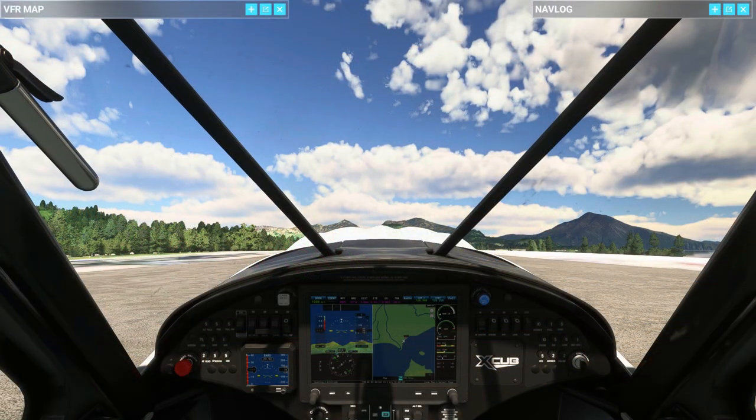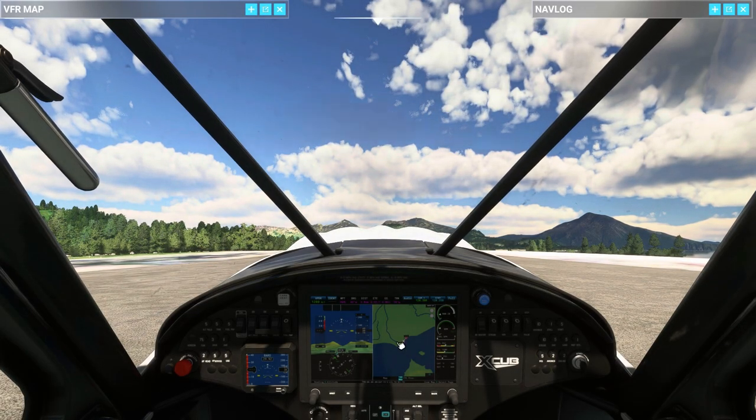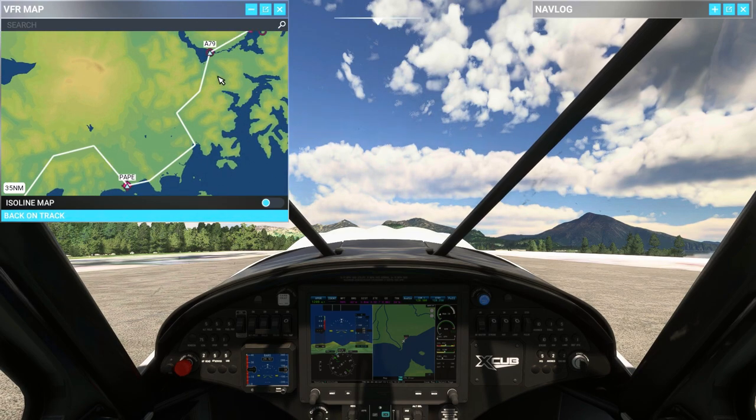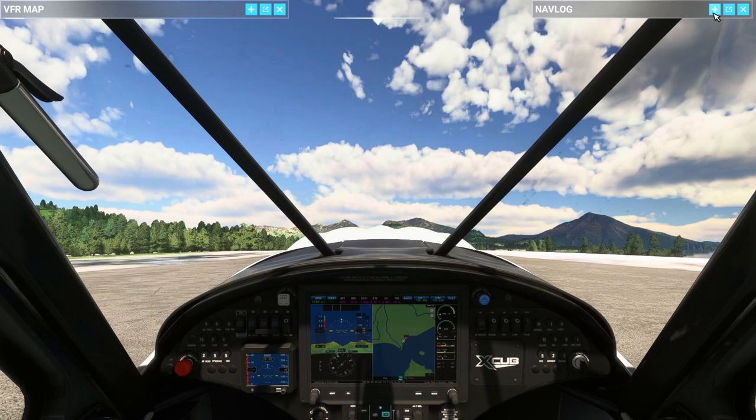I am here in the cockpit. If we take a quick look outside, our flight path takes us around straight ahead, and we're just going to be swinging off to our right a little bit, cutting through this pass right here. If we look on the VFR map, you can see it cuts across the bay and through, and then we're going to end up right here at A79, Chignik Lake.